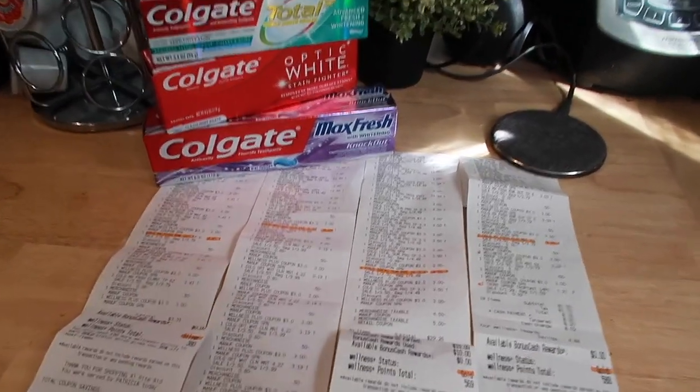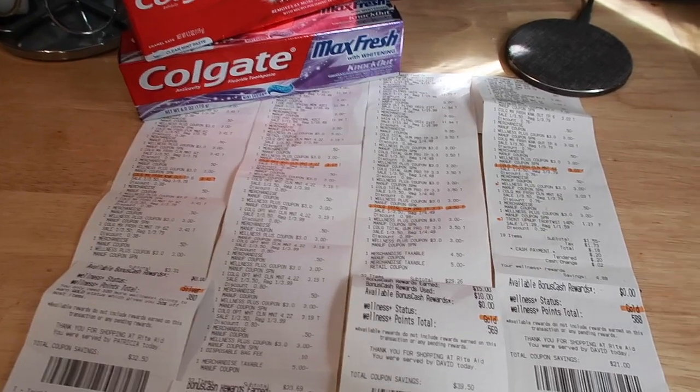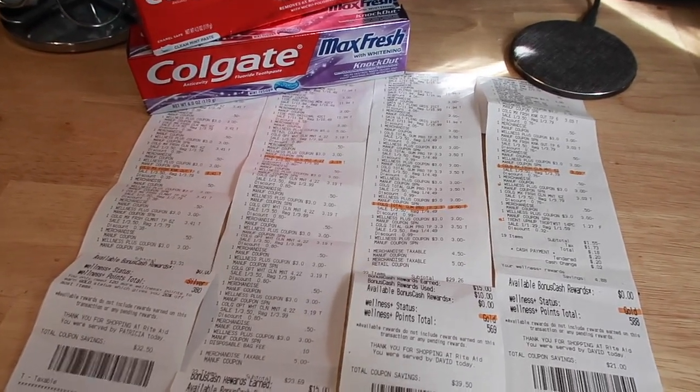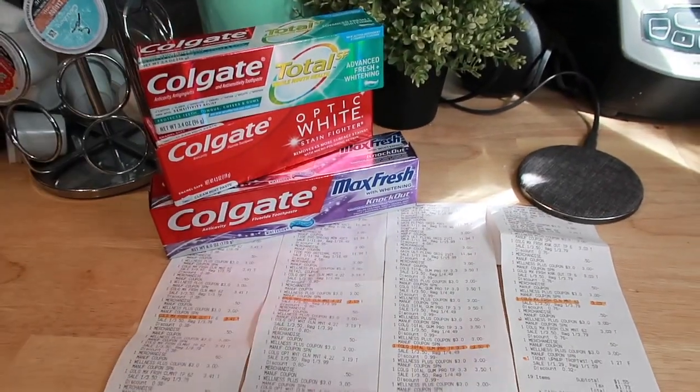What's up guys? Welcome back to our channel. I'm going to be doing a very quick update video on this Rite Aid toothpaste deal. The only reason why is because Rite Aid tends to do this deal every three months or so, so I quickly wanted to explain to you guys how the overage works.